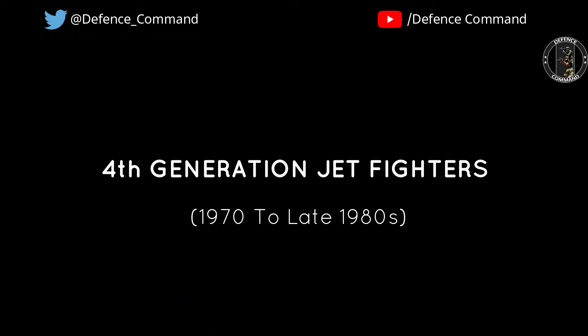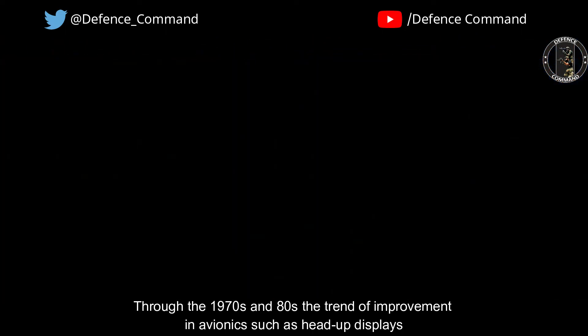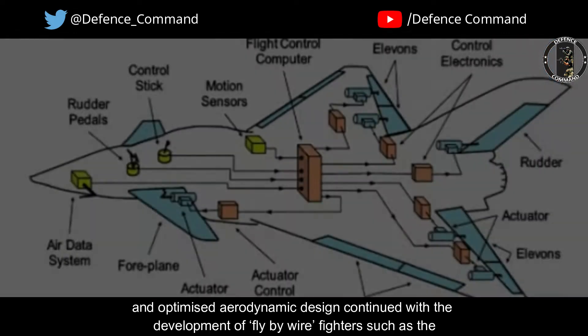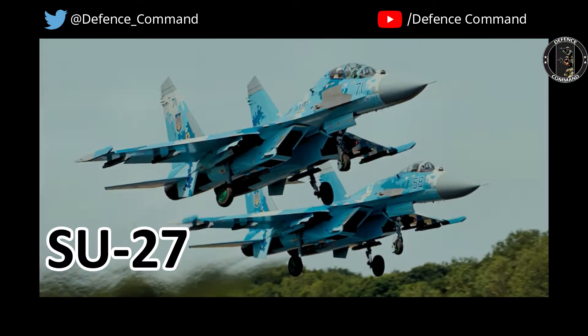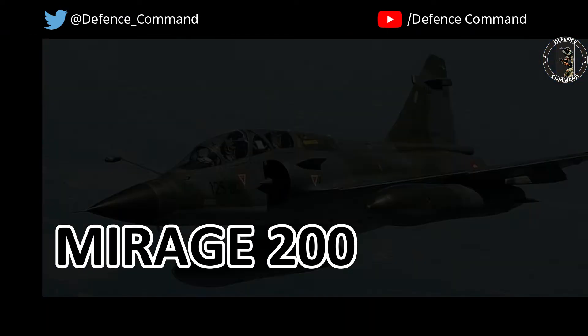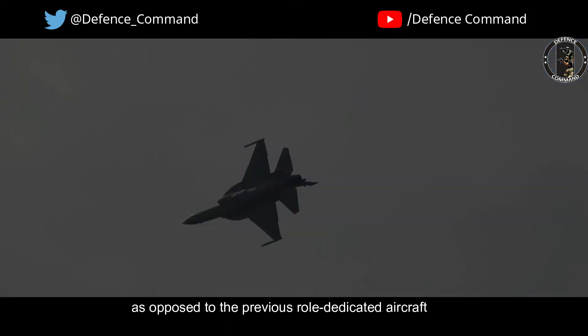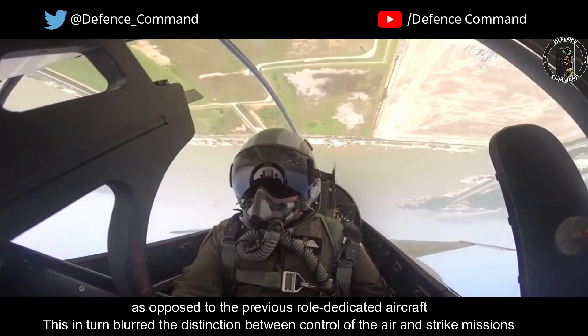Fourth-generation jet fighters. Through the 1970s and 80s, the trend of improvement in avionics such as head-up displays and optimized aerodynamic design continued with the development of fly-by-wire fighters such as the MiG-29, Su-27, JF-17 Thunder, F/A-18, F-15, F-16, and Mirage-2000. Most of this generation of fighters had the ability to both switch and swing roles between air-to-air and air-to-ground, as opposed to previous role-dedicated aircraft, which blurred the distinction between control of the air and strike missions.